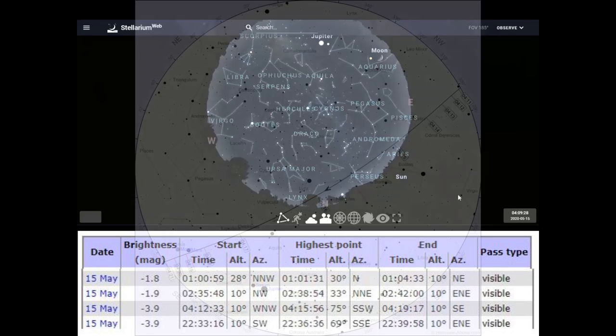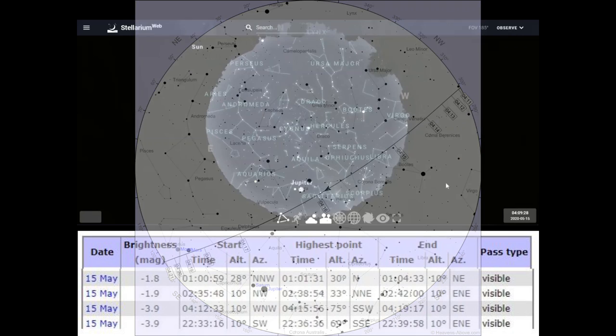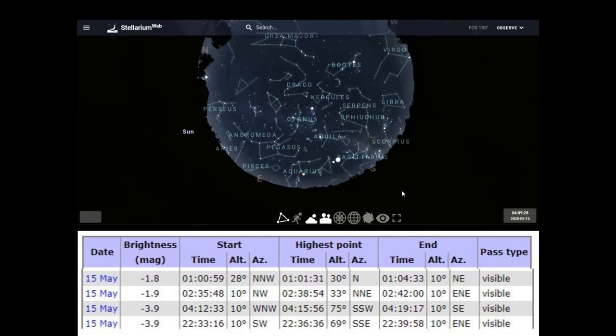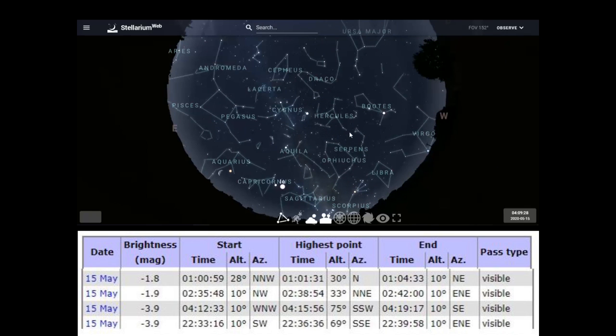Go back to the Heavens Above map and orient yourself to the direction. Face the direction where it's going to appear in the northwest, disappear toward the southeast, and pass nearly overhead. Remember, it's going to go by key stars — Vega right there. Use the Big Dipper as a reference. It's going to go right along that path, and then you're ready for the flyover.